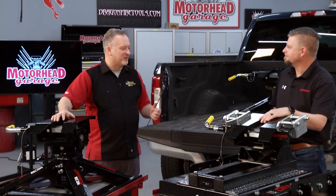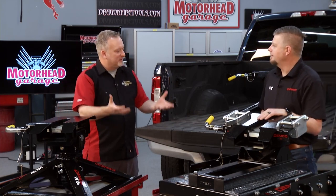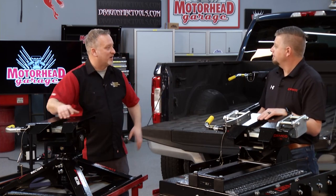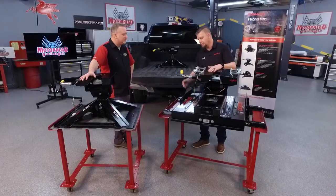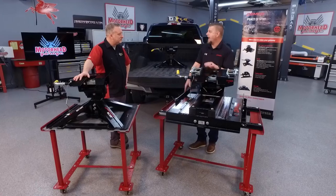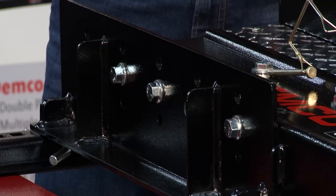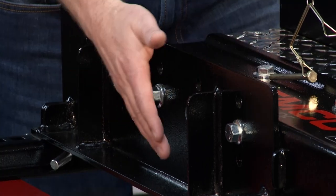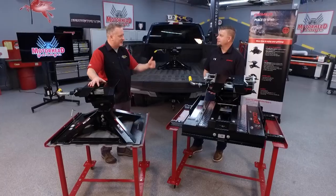An issue a lot of folks have when hooking up — whether bumper tow or fifth wheel — is dealing with different heights for different trailers or different trucks. How do you deal with that at Demco? With all of our hitches we have a built-in height adjustment, so you don't need to add additional pieces to get the right height. That's all built into these side plates.